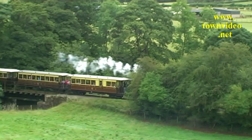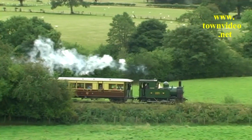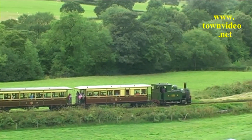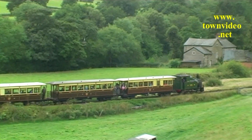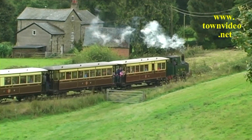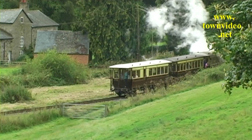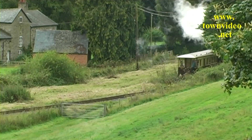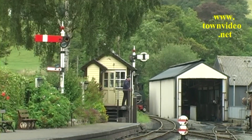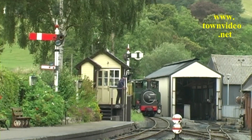The Countess brings the vintage train off the Banwy Bridge on approaching Heniarth. The Countess arrives between the signal box and engine shed at Llanfair Caereinion.